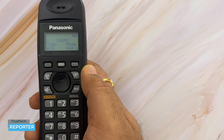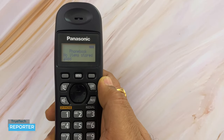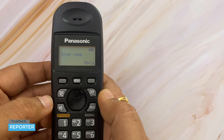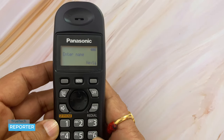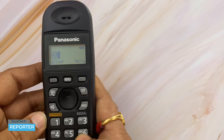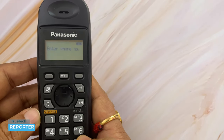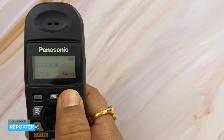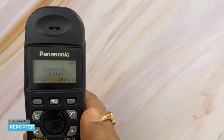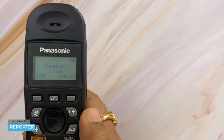The next feature is the Phone Book. To save a contact, go to Phone Book and select Add Entry. Type the name — for example, 'Home' — then press Next. Enter the phone number and press Next again. Press Save; a beep confirms the contact is saved. The phone book now shows one entry. This is how you save contacts to the phone book.